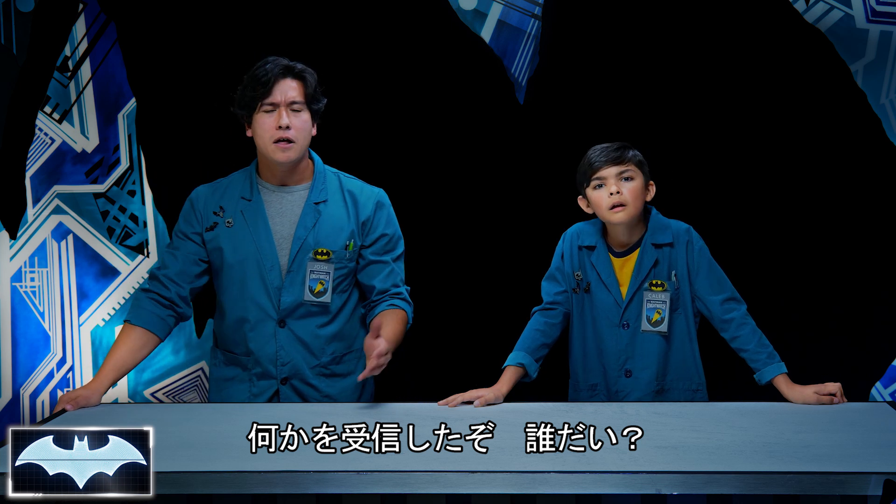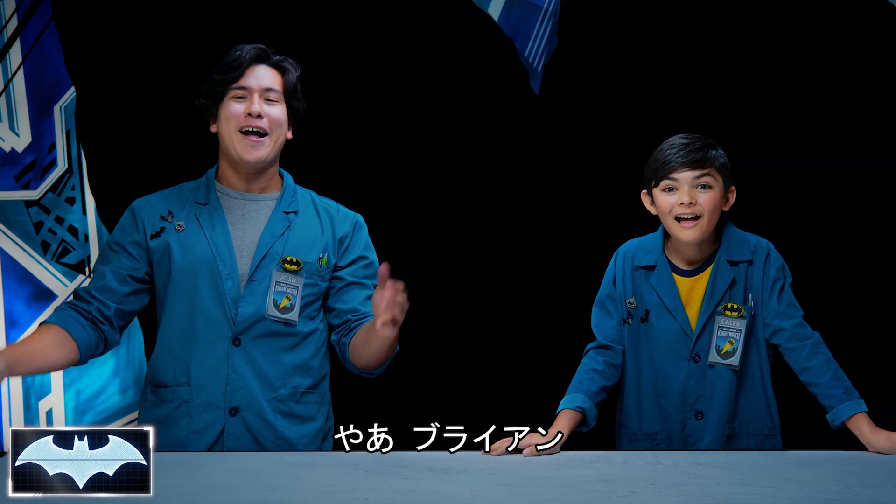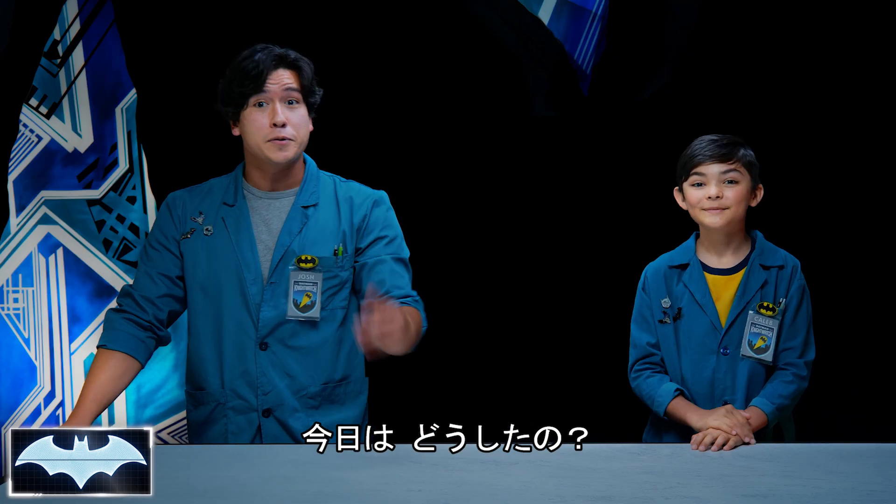Hey, I think Penny One has a call — let's see who it is. Hello! Hey guys, Penny One tells me you guys are talking about the Batmobile. What's up, Brian! For those of you that don't know, this is Brian, the director of diecast vehicle design with Hot Wheels. He's here to talk to us today.